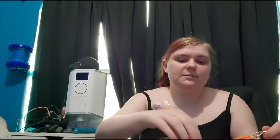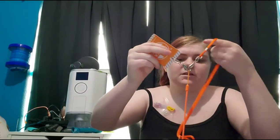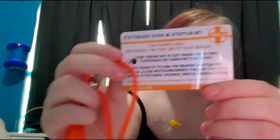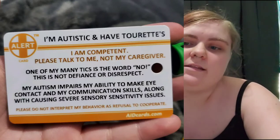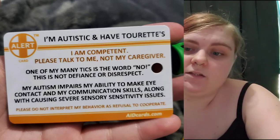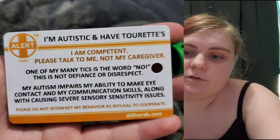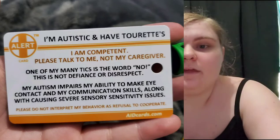On the side there is a little card that I created. I got it specifically because hopefully it will help with difficulties I have with doctors, but also I think it will help with the surgery. So I made sure I got it before the surgery, and I have two. It says: I'm autistic and have Tourette's. I'm competent. Please talk to me, not my caregivers. One of my mini-tics is the word no. This is not defiance or disrespect. My autism impairs my ability to make eye contact and my communication skills, along with causing severe sensory sensitivity issues. Please do not interpret my behavior as a refusal to cooperate. I got it from aidcards.com.